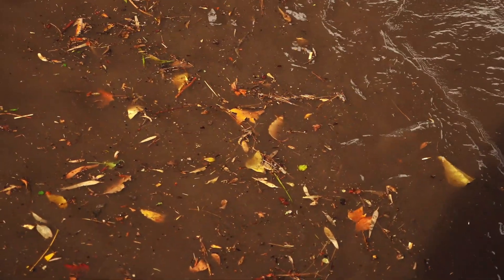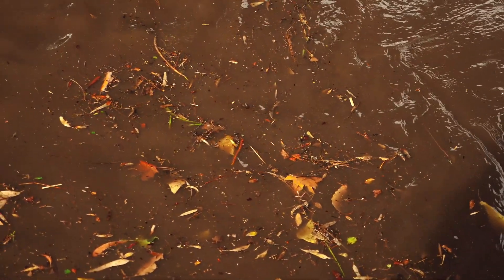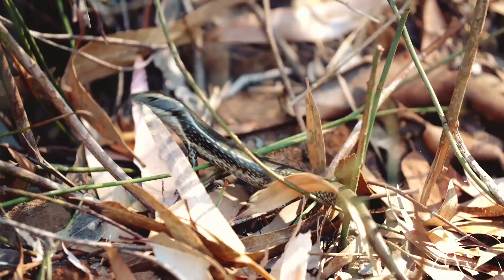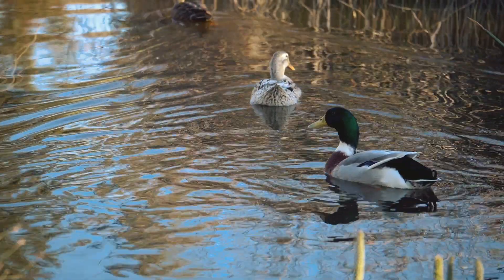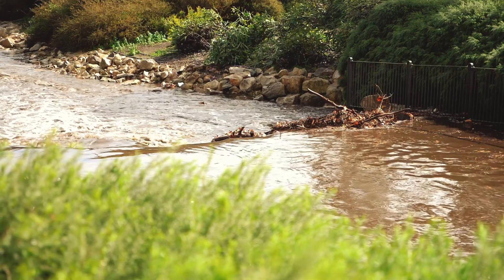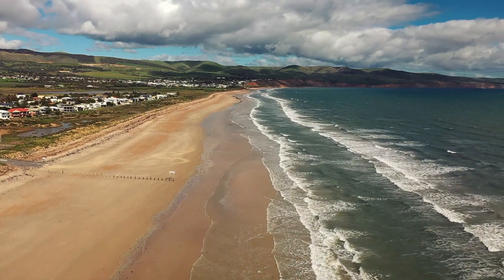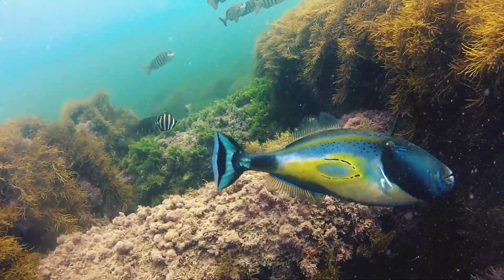If all this leaf litter and rubbish isn't prevented from entering the waterways, it will pollute our water and make it unsafe for all the plants and animals. It can even cause blockages, and anything that happens upstream is going to affect the whole river and the coastline. So these GPTs and trash racks are protecting our precious marine environments and habitats.